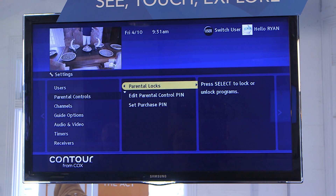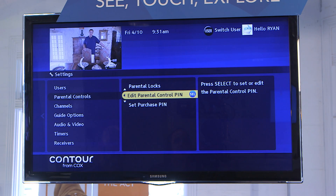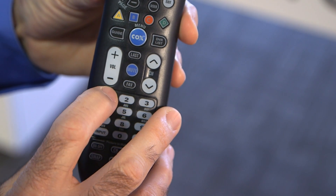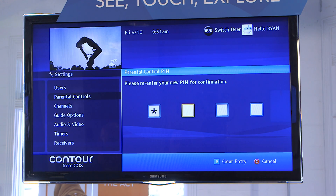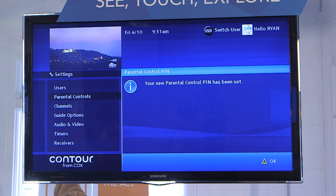And the first thing we'll want to do is set up our parental control key. So the first time you use the system, it will actually prompt you to set up a parental control. I actually already have one set up, but I want to make sure it's one that I still remember. So I go in here and yep, that was it. So let me set up a new one. And it'll ask me again, just to confirm. There we go. Now I'm all set.